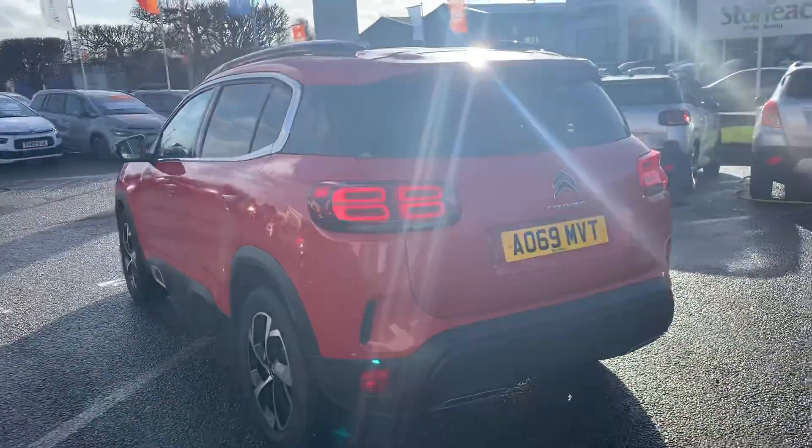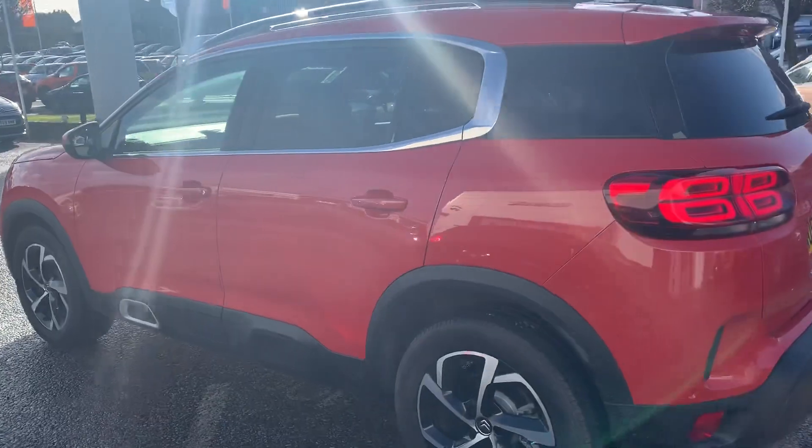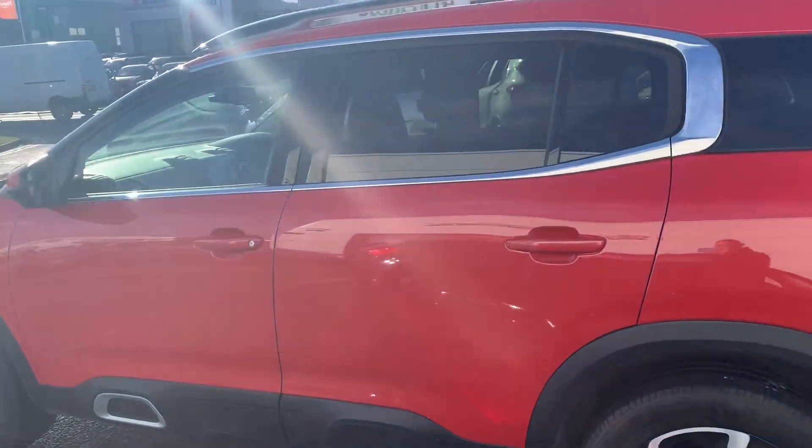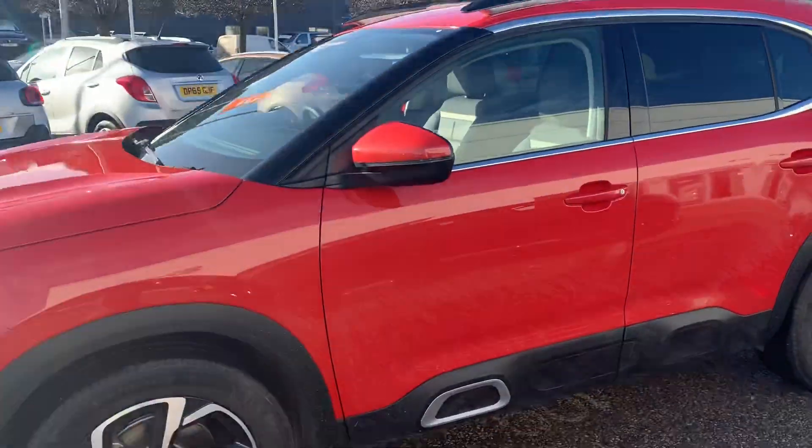DAB, AM and FM radio, as well as Bluetooth and auxiliary connectivity. On top of that, you also have Apple CarPlay, Android Auto and Miralink, for when you want to connect your smartphones.